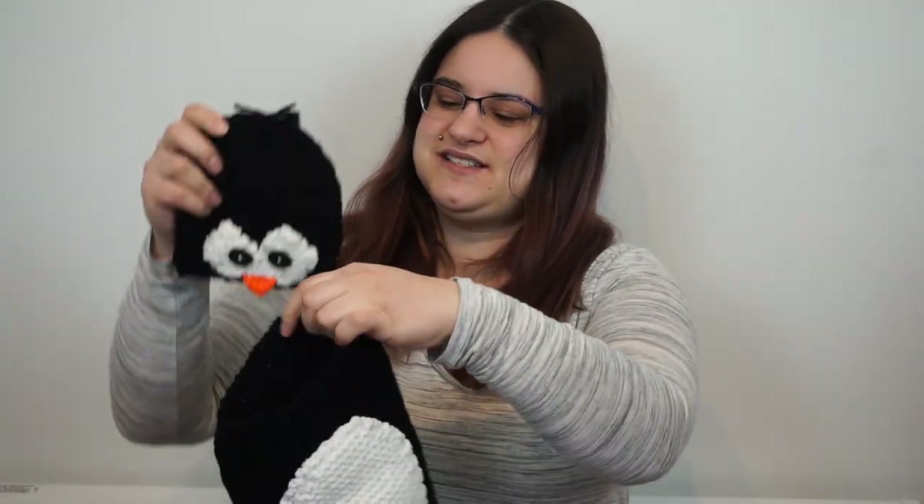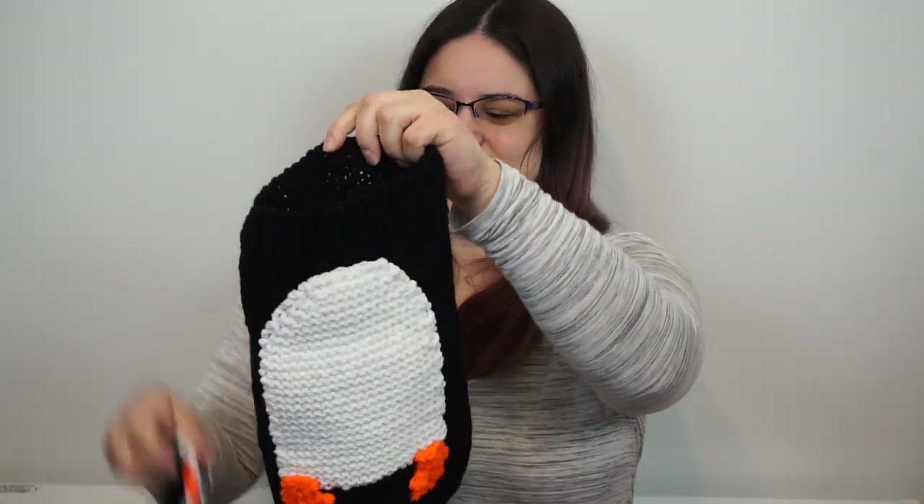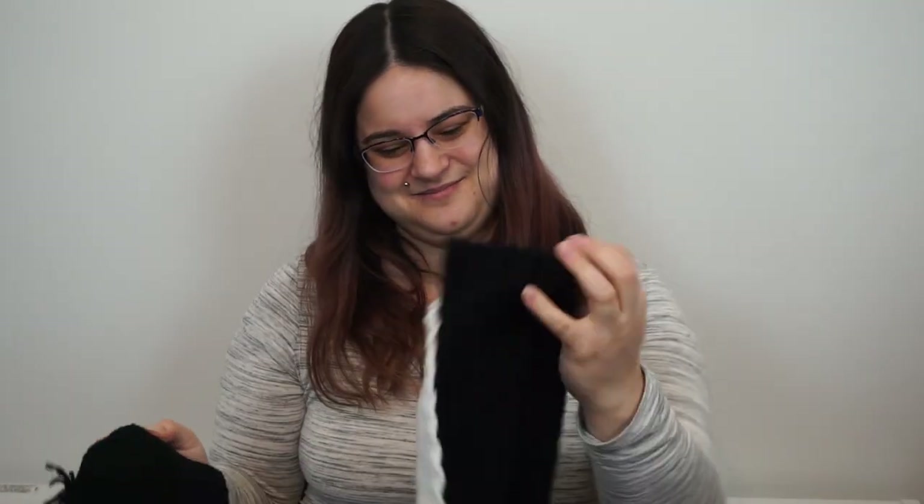My dad, stepmom, and my two sisters Kiana and Cassandra got us this penguin sack that you could take newborn pictures in, I assume. I can't wait to use that. We're gonna put her in it — not literally throw her, but you know.